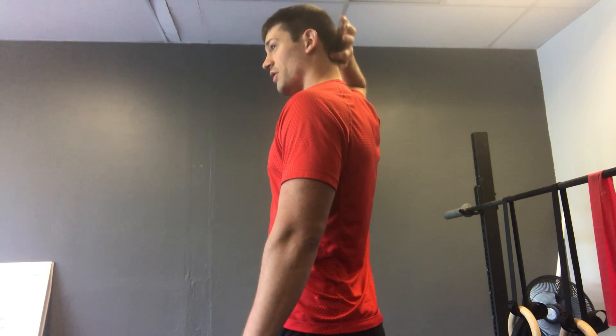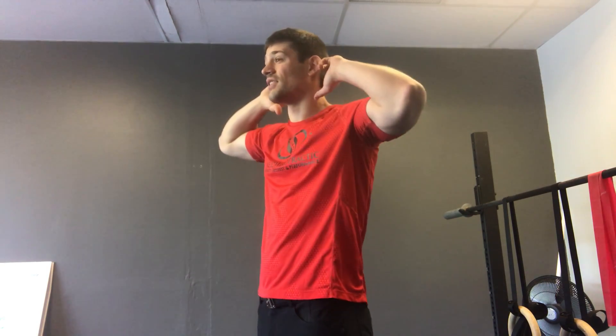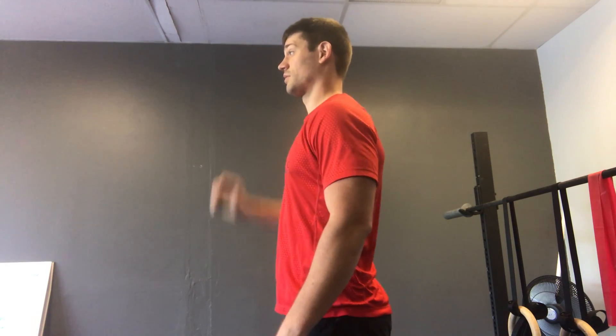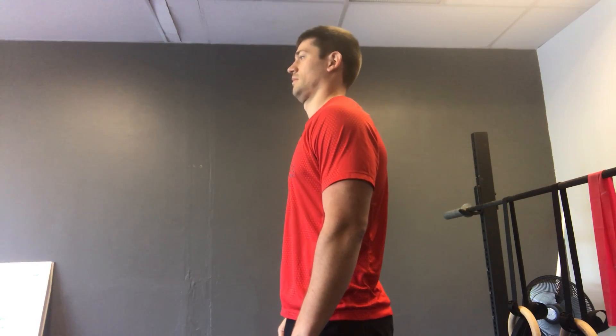You'll probably feel a little bit of a burn in the back of your neck, and that's because we're stretching those muscles up top in the neck that are often under constant tension. It's also strengthening the muscles throughout your neck. I often say do about five or six of those at a time and then break those up throughout your day — for each hour maybe throw in a couple of those.